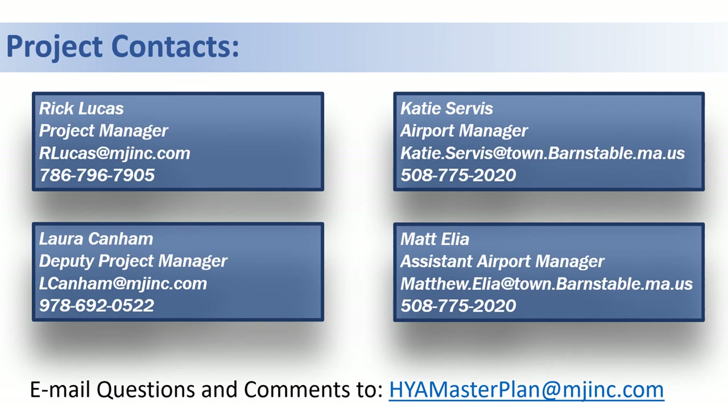Thank you for watching this video on the forecast for the Barnesville Municipal Airport Master Plan. We encourage you to look at the link in the bio, which takes you to our project website with helpful information. We encourage you to email any questions or comments to the email address shown, and to watch other videos in this series to learn more about this project and the future of the airport. Thank you.